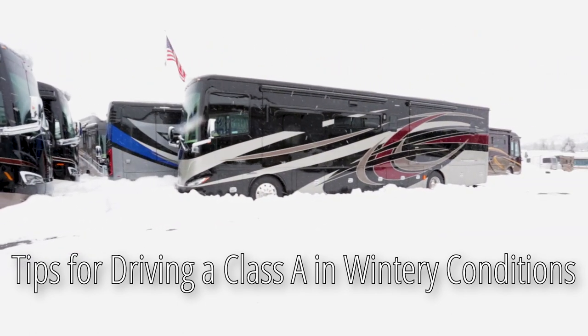The key to traveling in winter conditions is preparation, and that preparation begins the night before. Let's go inside, warm up, and come up with our game plan.